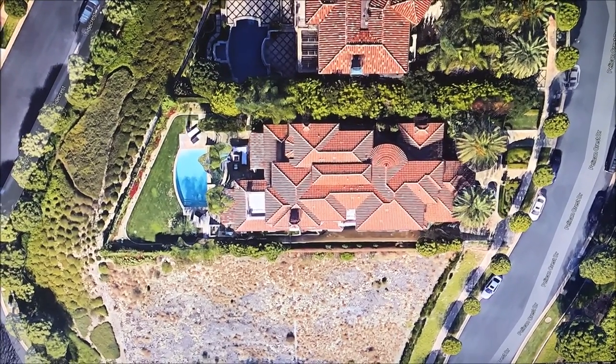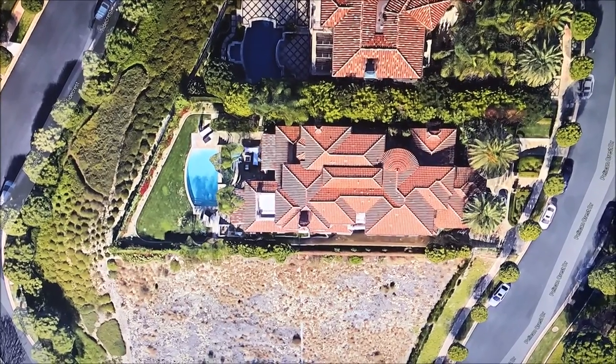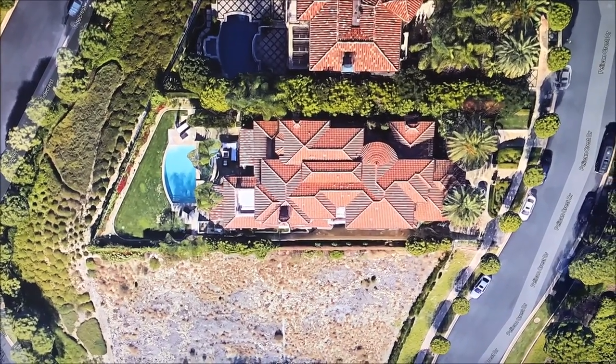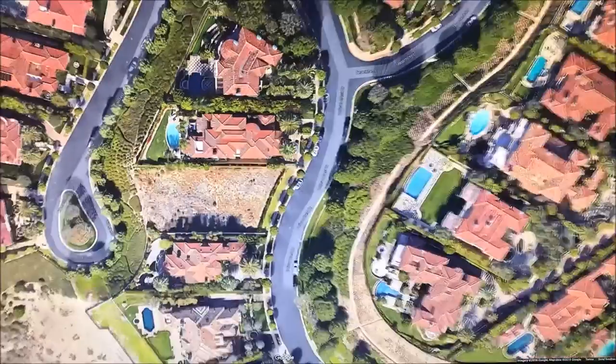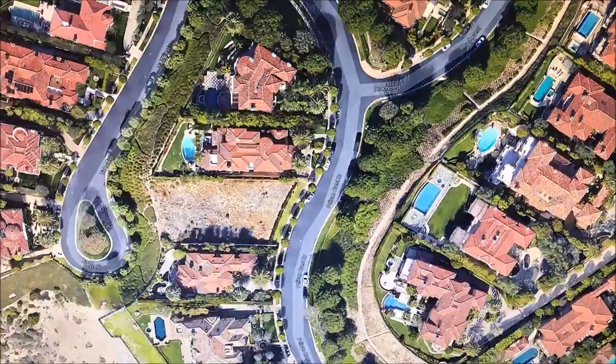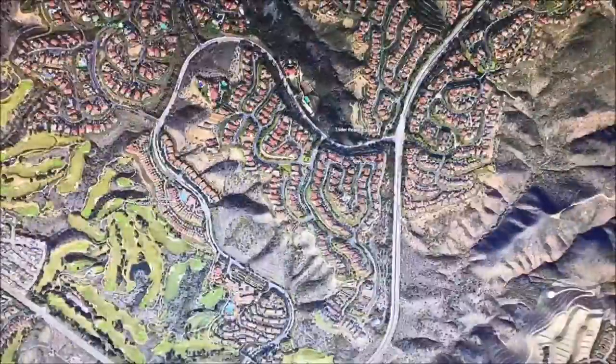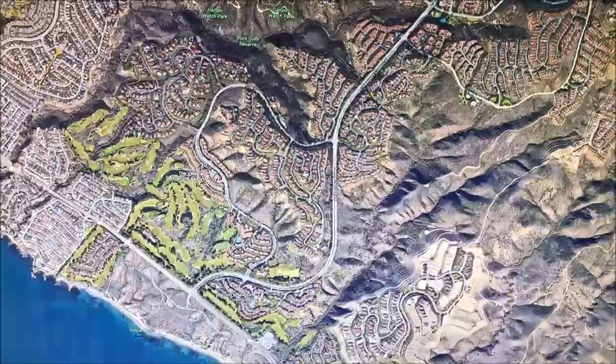This is the Face House right here. You can see it's exactly the same — same backyard, pool, everything. This is the Face House LA right here, and I'm pretty much just going to show you exactly where the location is so you guys can find it. So if we zoom out, the mouse is still on top of it.